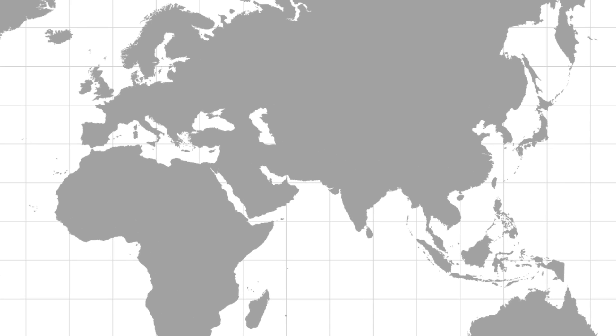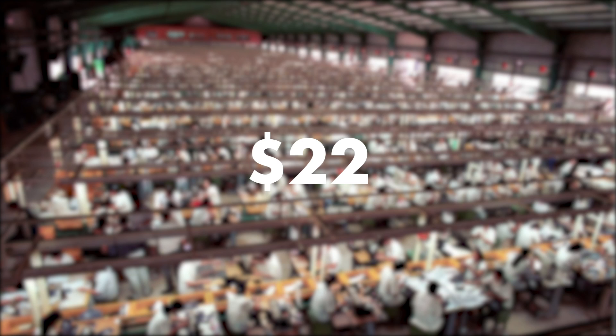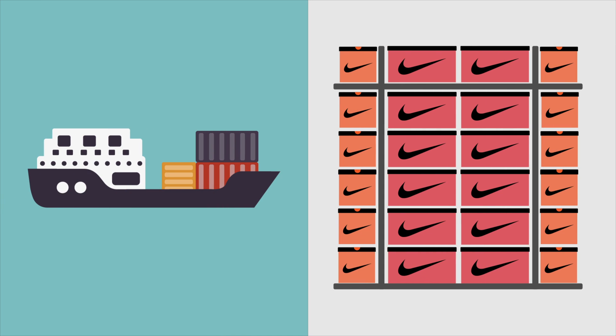Most shoes are mass-produced in Asian countries such as China and Vietnam due to cheap but skilled labor. Factory production, which includes the cost of raw material and labor, is outsourced to third parties. This comes to around $22 a shoe.